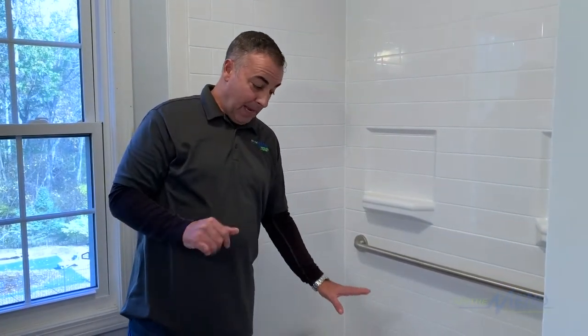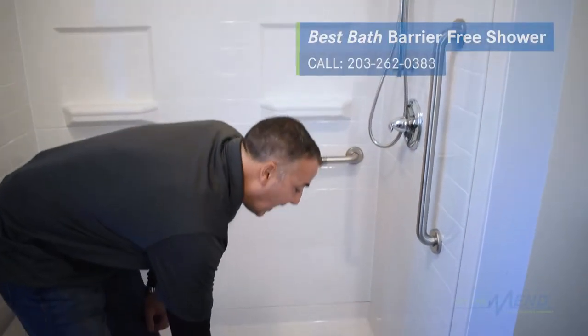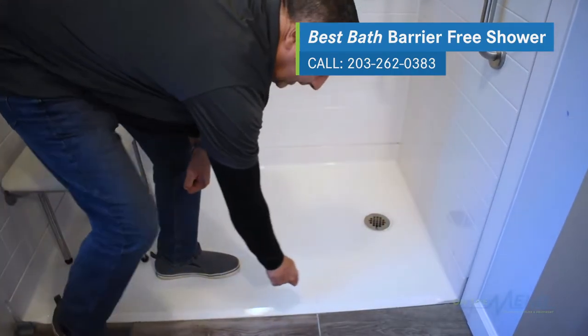It actually comes in seven pieces: upper, lower, and the base. The base is actually pitched towards the drain. If you were looking at the floor right now, you might wonder how the water stays in there — it's all pitched towards the drain. There's actually a gasket that gets installed here that looks almost like a garage door seal on the finished product.